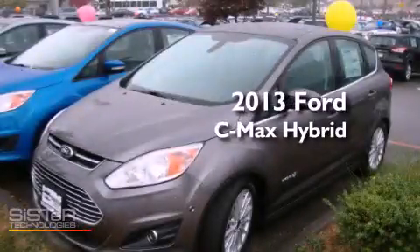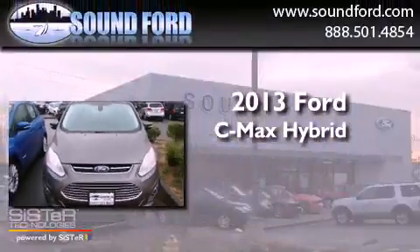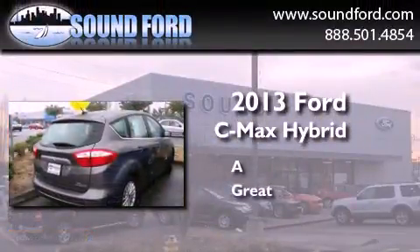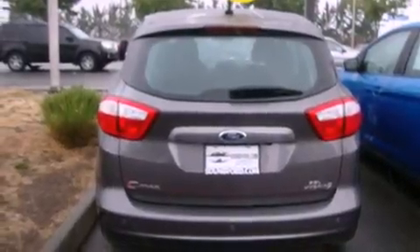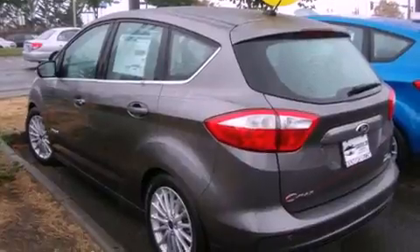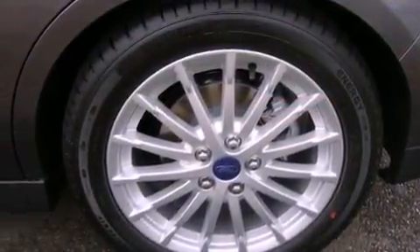This is a brand new 2013 Ford C-MAX Hybrid. Its top features include heated seats, traction control and stability control systems, alloy wheels, and a tire pressure monitoring system. The following features are also included: